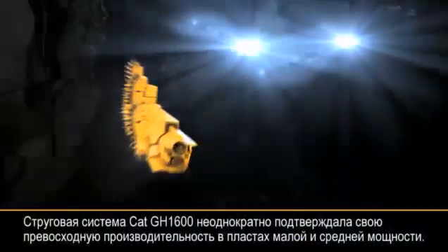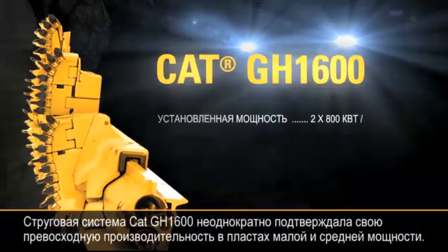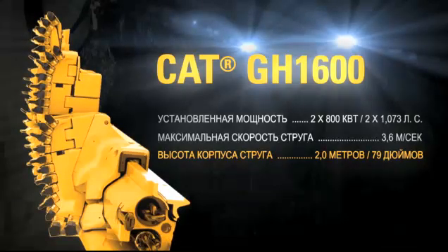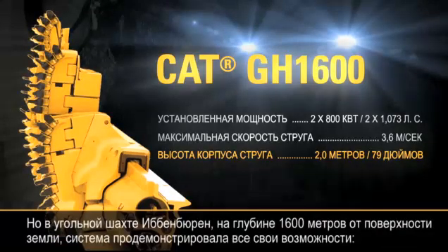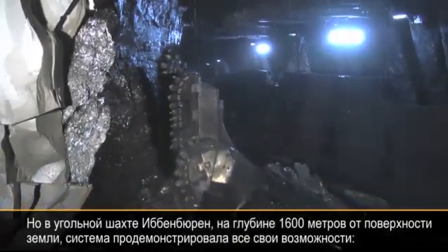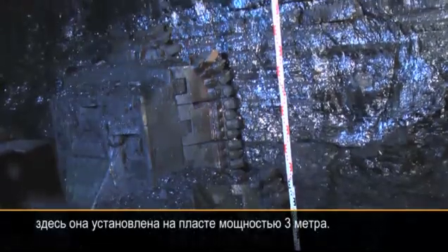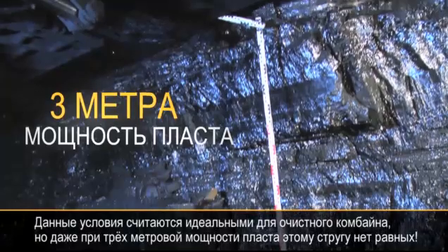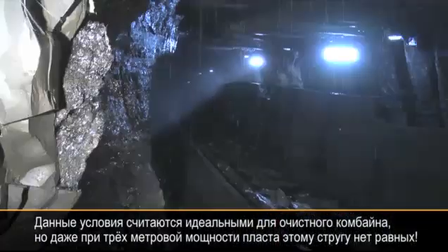The CAT GH1600 has proven its superior productivity in medium and low seams many times. But 1600 meters below surface, at the Ibn Bern coal mine, it shows what it's really capable of. Here it's installed in a seam 3 meters high. This should be perfect conditions for a shearer, but even at 3 meters height, the plow is superior.